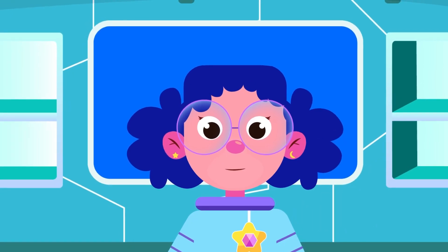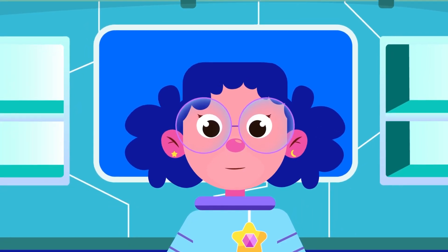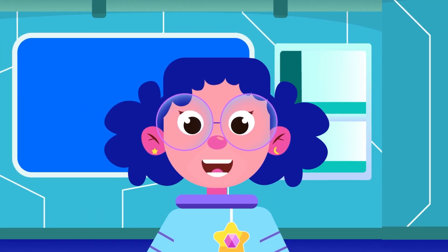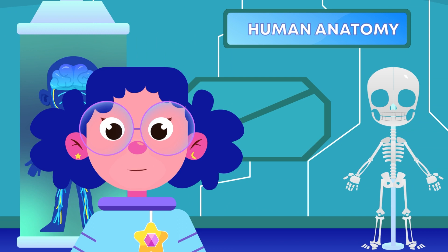Hello everyone, I'm Bibi. Are you excited to learn more about the human body? Me too. So let's hop on over to the lab and find out what we are going to learn about today.